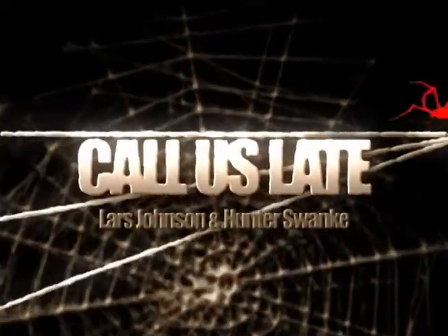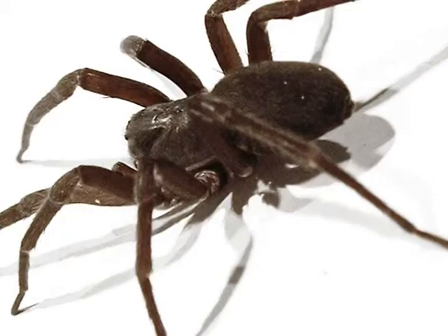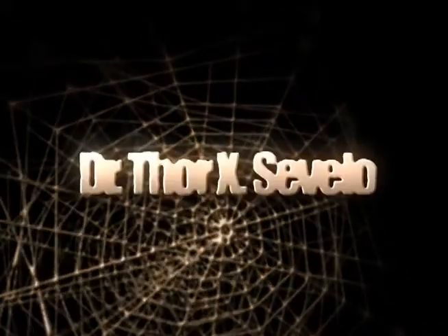Welcome to ColorSlate, the only late night science news show. Tonight, we'll be answering a call asking about spiders and their relatives. With us is the world-renowned scientist, Dr. Thor X. Seveno.